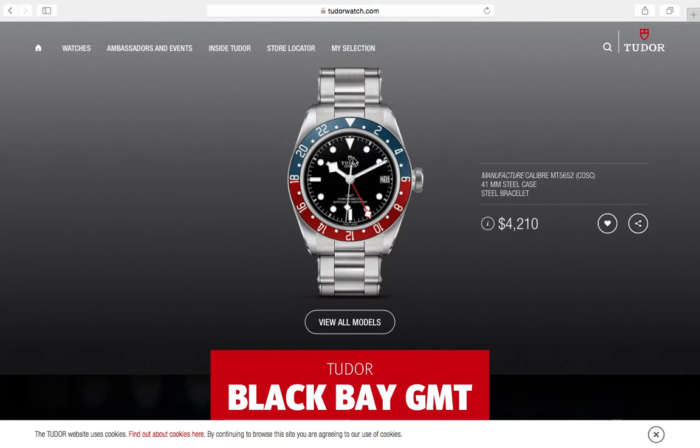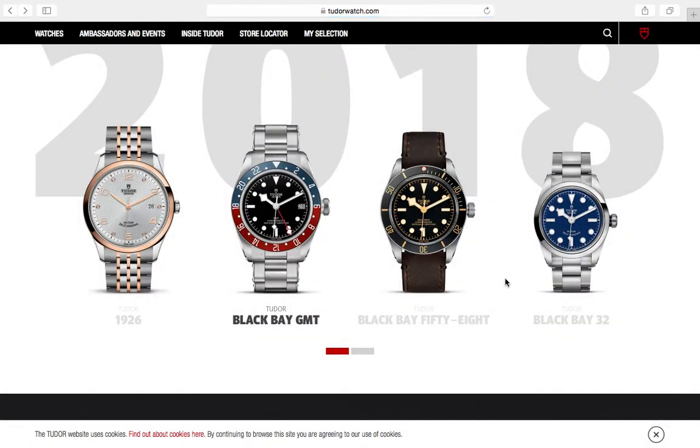If you're not into the cyclops, the Tudor doesn't have one. It's a nice modern 41mm size with an aluminum bezel — a sexy watch with a great splash of color. I foresee the Black Bay GMT being very collectible in the future since it's Tudor's first proper GMT release. If you're looking for a dive watch and don't want to pay Rolex money, this is the way to go.